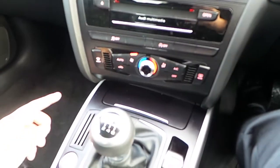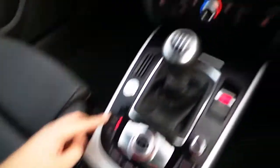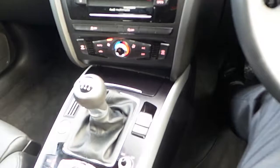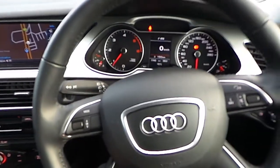Our A4 is also fitted with air conditioning, auto stop-start, sat navigation, telephone Bluetooth, auto handbrake, as well as a multi-function steering wheel.